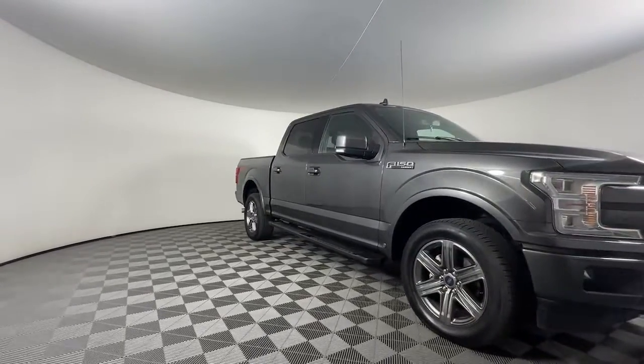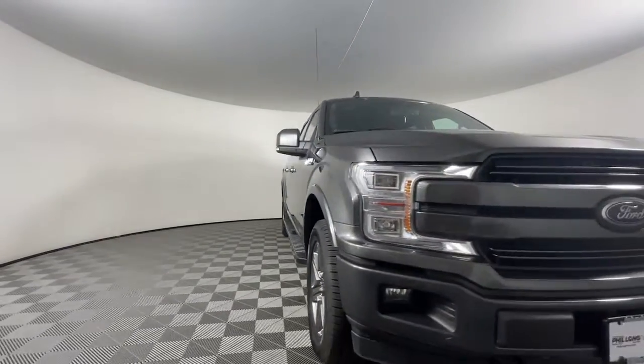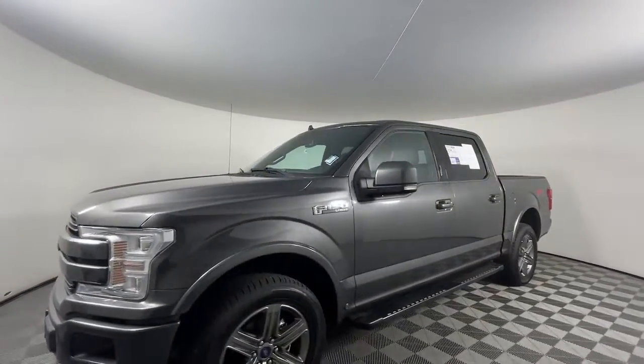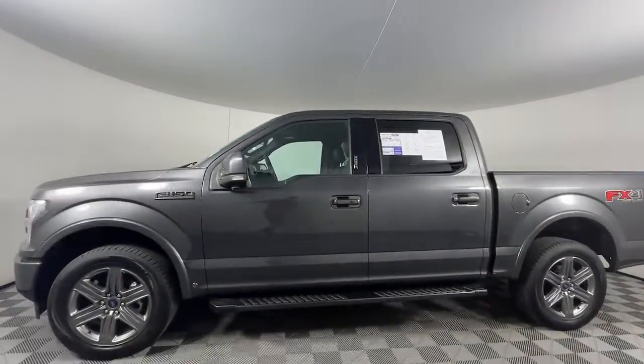This could be the car for you — the 2020 Ford F-150. This vehicle is an outstanding buy with fewer than 40,000 miles on the odometer.